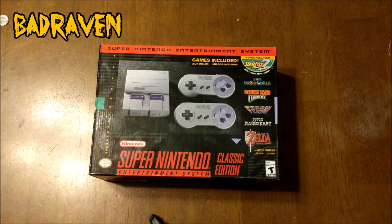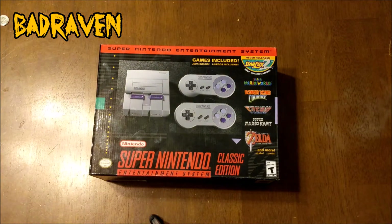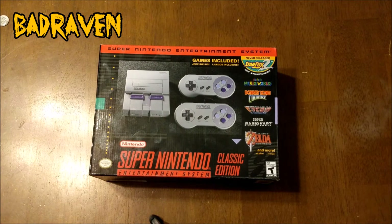Hello my flock, the Bad Raven here. Today Andrew and I have an exciting announcement — we're going to be doing an unboxing. This is the Super Nintendo Mini!